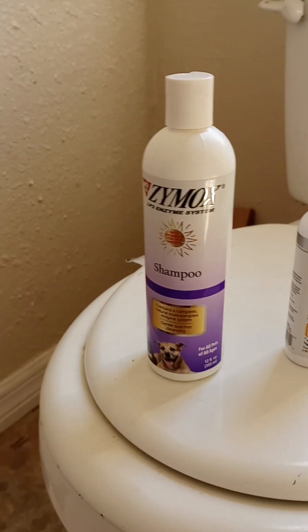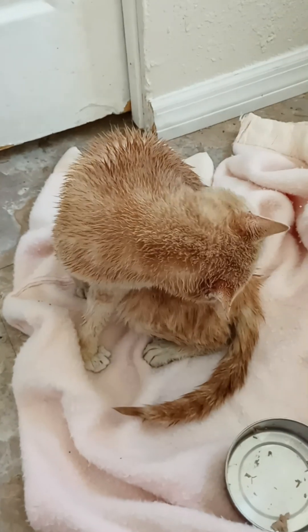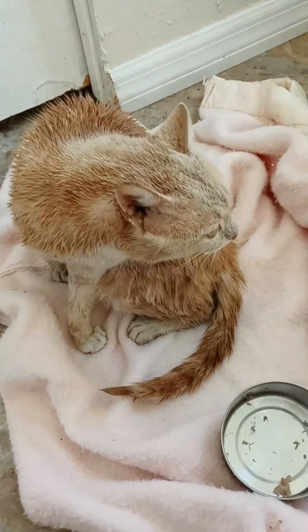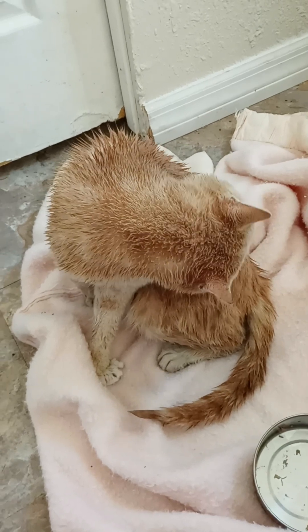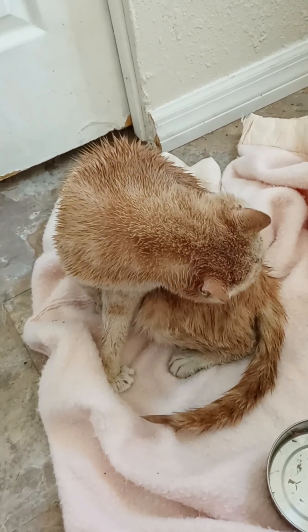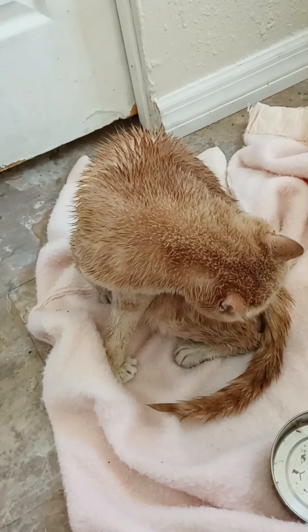I did use a Zymox — both the shampoo today and the conditioner. I didn't put much of the conditioner because he's aggressively taking care of himself. But giving the bath really showed me he had a lot of places where he had infestations — like on his tail, which was awful — and we just worked on that.